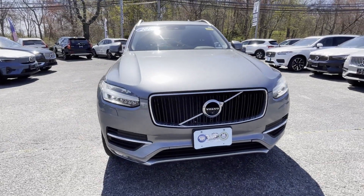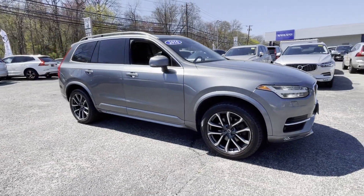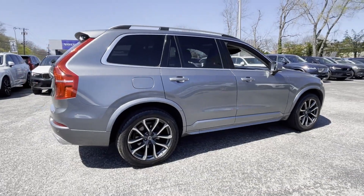2016 Volvo XC90. This SUV offers space as well as power and performance. Enjoy the many extra comfort and convenience features included.